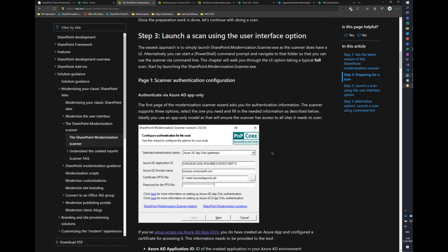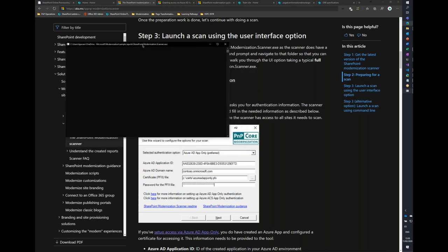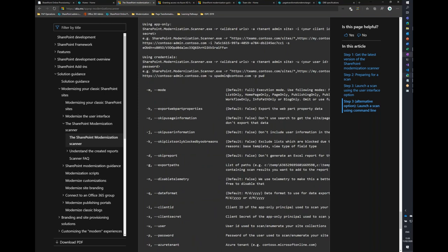Once you have the scanner downloaded, the scan itself is wizard-based or command-line based — your choice. Running the wizard is probably easiest for most people. In the wizard, you provide authentication information, then choose to scan the complete tenant, a particular set of sites, or specify a CSV file. You can also choose what scan mode to run — group connect readiness only, for example, goes quicker than a full scan. You can also bump the number of threads for parallel scanning.